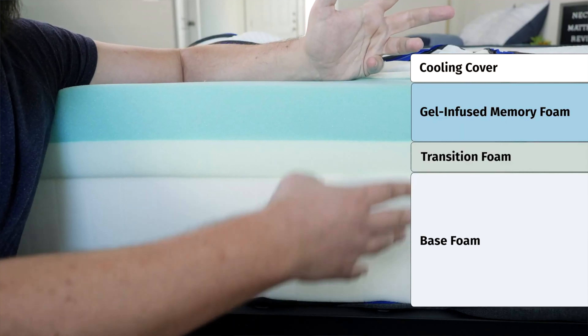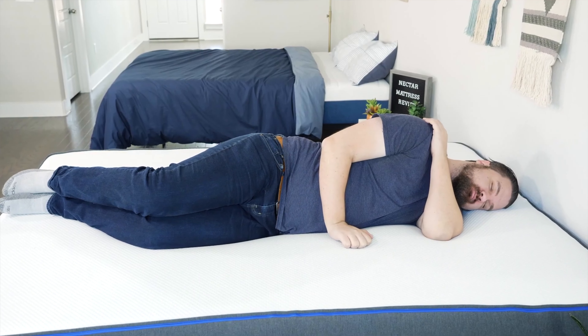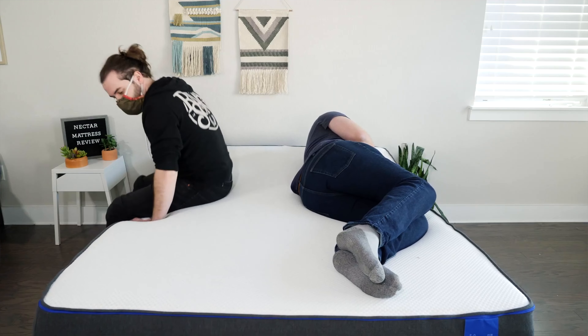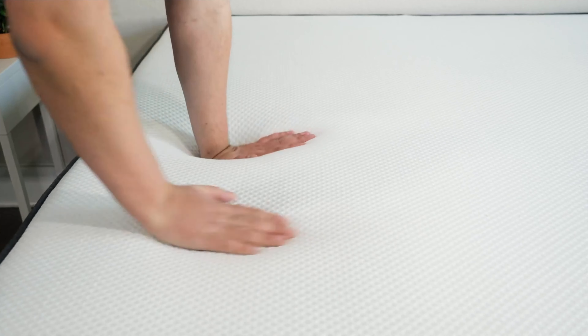Next up, we have the Nectar mattress. It has a very nice all-foam design with supportive foam on the very bottom, some transition foam, and on top, some very nice memory foam. This is what makes it stand out — that very soft memory foam right on top of the mattress. This offers excellent pressure relief for side sleeping, good contouring for back sleeping, and overall that very comfortable memory foam feel. If you like lying down and slowly sinking into your mattress, you're definitely going to get that with the Nectar.